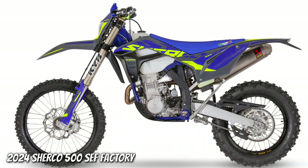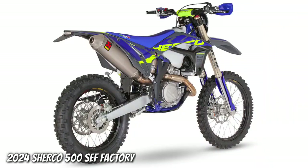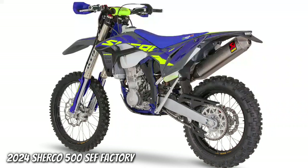Brakes: Brembo, 260mm at Front and 220mm at Rear. Front Suspension: KYB 48mm Forks, 300mm Stroke, Closed Cartridge Technology, Hydraulic Setting Plus Specific Spring Rate.